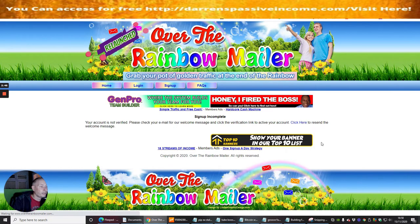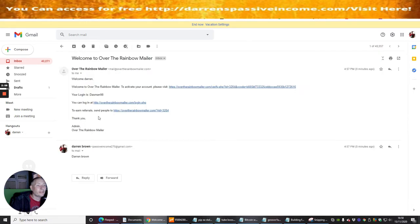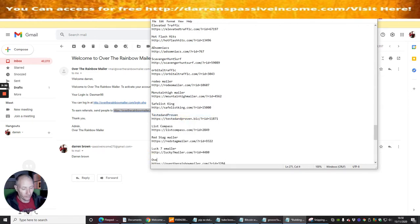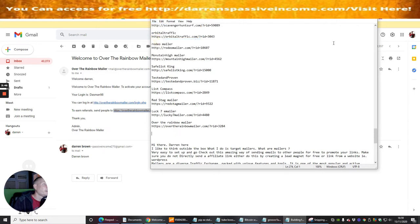We're in, but it says we're not verified. To verify, I need to go back into my Gmail account and click on the verification link. This is particularly interesting because clicking this link will activate my mailing system. But first I want to copy and paste the referral link, because this is what's going to give us income. So I'm going to save this — remember I said to save all of your links because we're going to need them later. I'll label it 'Over the Rainbow Mailer'.